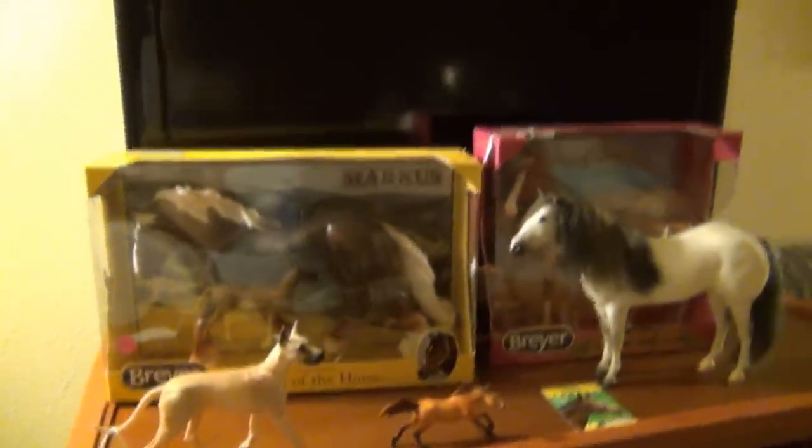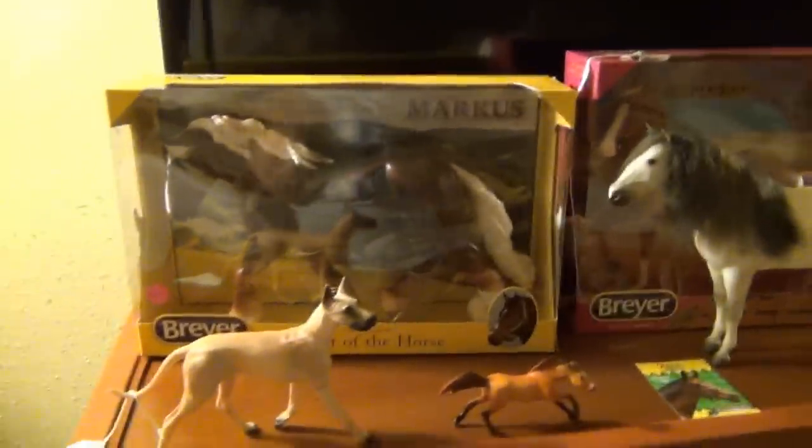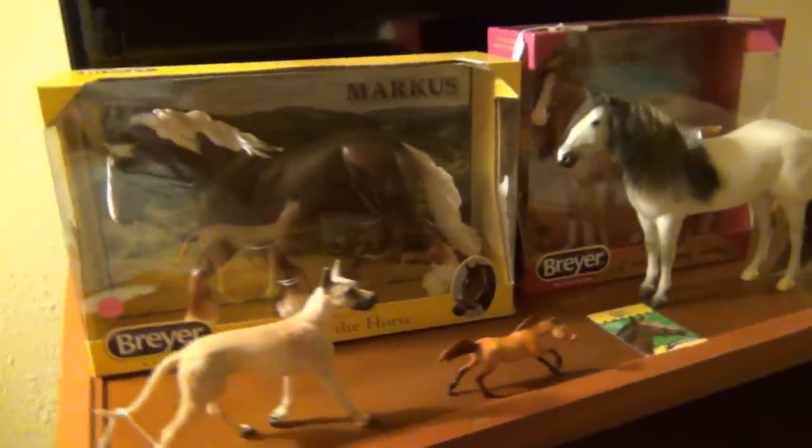So there you have it — that is my Briarfest loot for Wednesday so far. We still have Thursday, Friday, Saturday, and Sunday to shop around, so we'll see what else I end up with.